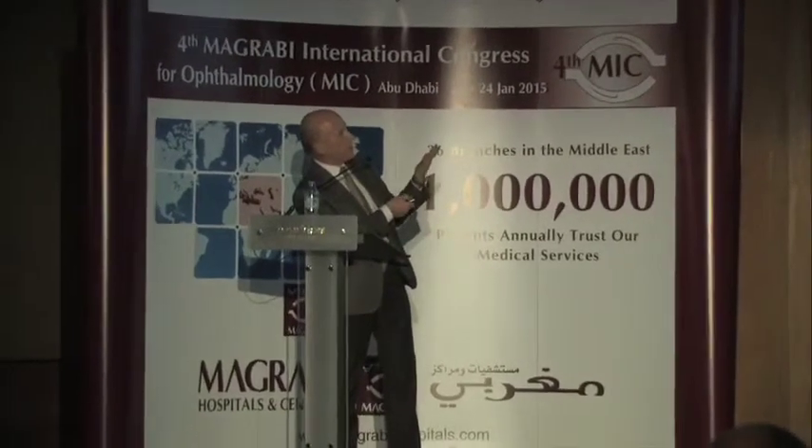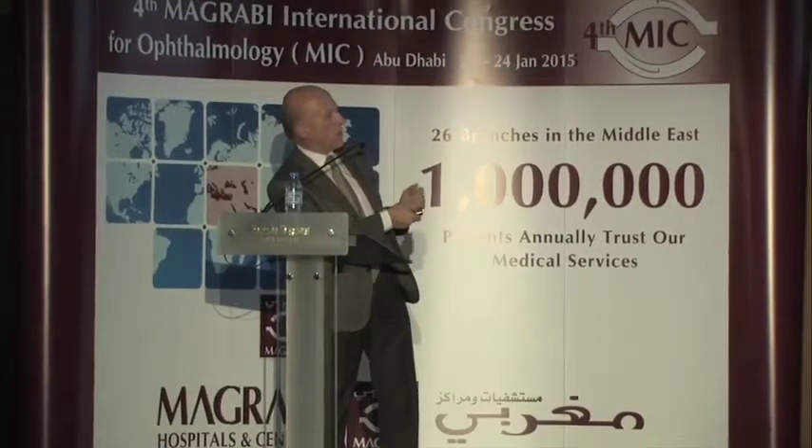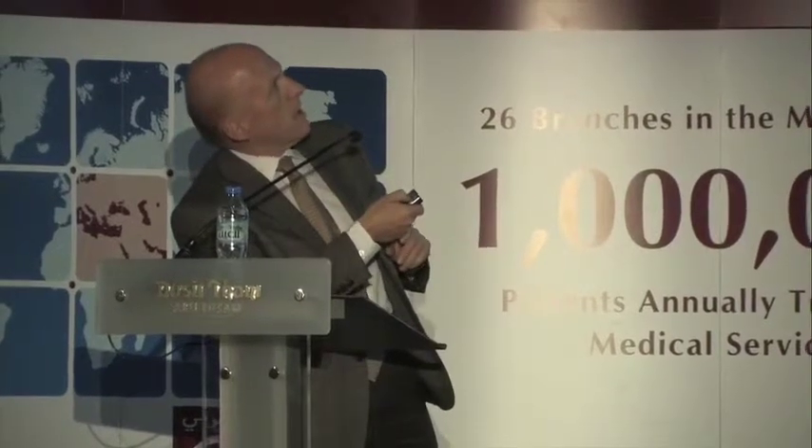Based on this capability of precision and atraumatic profile, we can perform intra-stromal lenticulus photodisruption that can be extracted either with the use of a flap, which is FLEX, or with a very small incision of about 40 degrees, which is how the SMILE procedure currently works. We are now in an era of minimally invasive surgery.